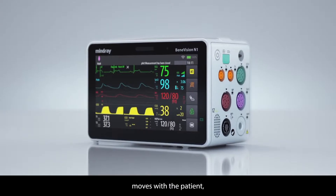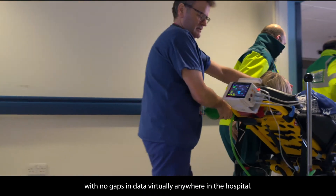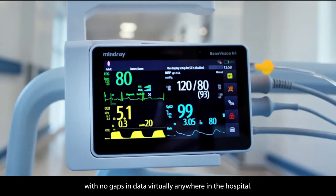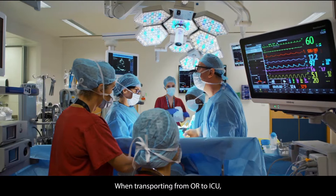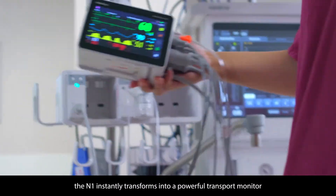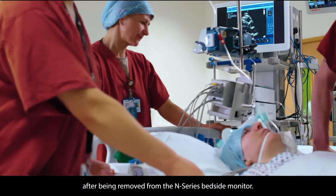Benevision N1 moves with the patient, providing continuous and reliable monitoring with no gaps in data virtually anywhere in the hospital. When transporting from OR to ICU, the N1 instantly transforms into a powerful transport monitor after being removed from the N-Series bedside monitor.